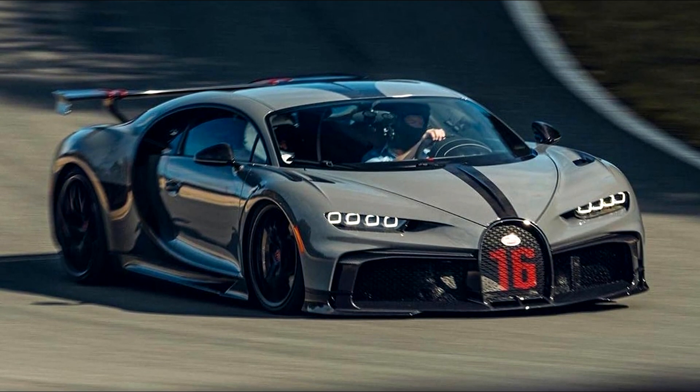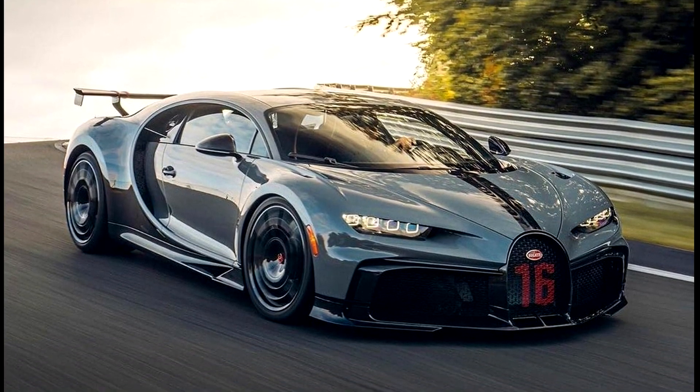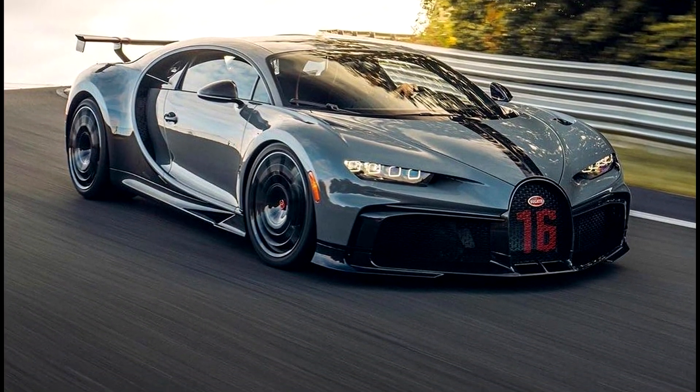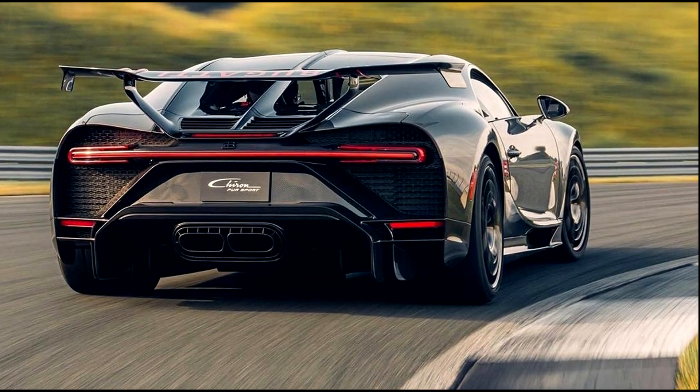It costs 3.4 million dollars and it's very likely that its average buyer won't bring it to the track. But on the off chance that they do, Bugatti made sure that it will annihilate everything else it's up against.